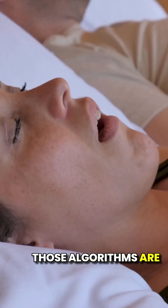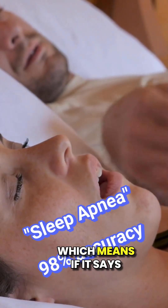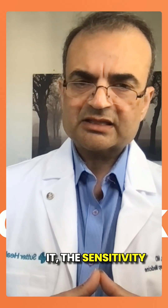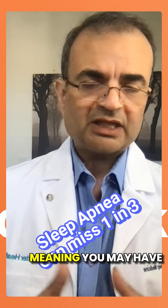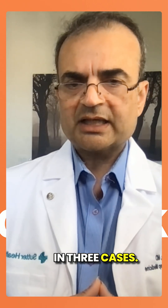Those algorithms are accurate to about 98.5% specificity, which means if it says you have sleep apnea, you probably do. But if it doesn't flag it, the sensitivity is only 66%, meaning you may have significant sleep apnea and it may miss it in 1 in 3 cases.